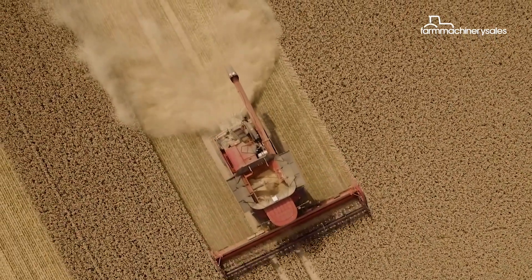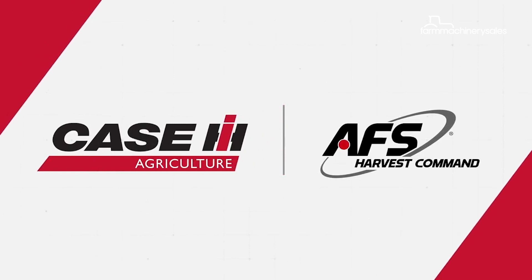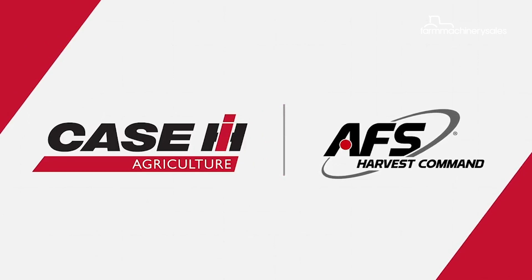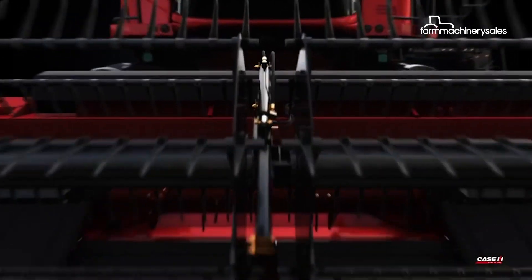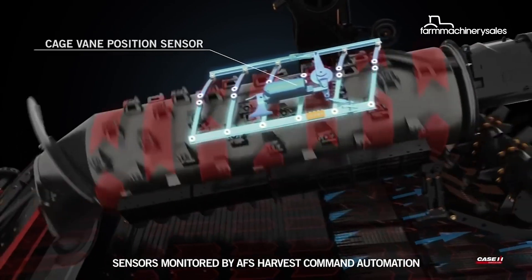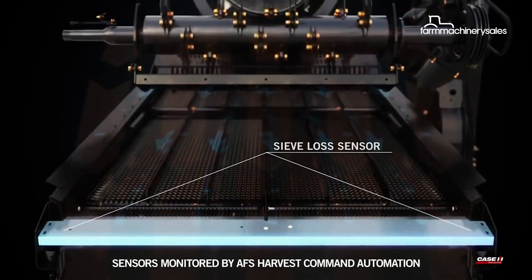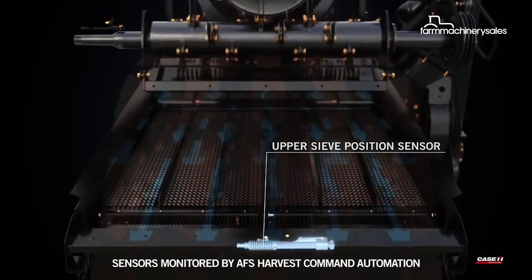For 2019, Case IH has added more automation to its new 250 series combines for added efficiency. The 8250 is available with AFS Harvest Command as an optional feature, which is an automated system designed to provide consistency throughout the entire harvesting operation. It allows the machine to make smart decisions based on feedback from sensors around the machine, making changes to provide a very consistent level of performance — whether that be for grain quality or throughput. It's about being able to take an operator and have them perform consistently all through the day.